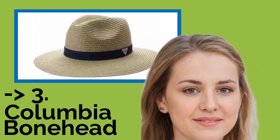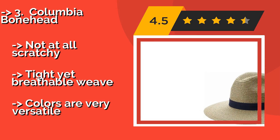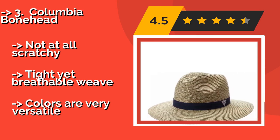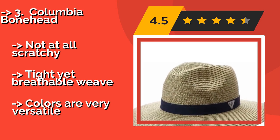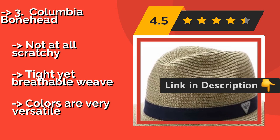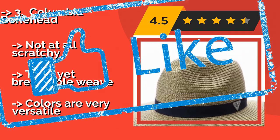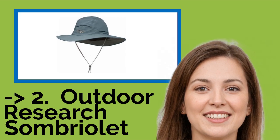Number 3: The Columbia Bonehead, approximately $42. It is a stylish choice from a recognized brand, made from a blend of polyester and paper that holds up remarkably well during travel. Just throw it in your suitcase and rest assured it will remain in perfect shape wherever you go. Not at all scratchy, with a tight yet breathable weave and very versatile color options.